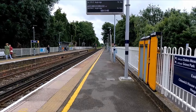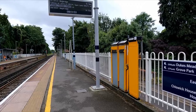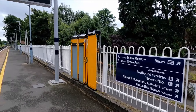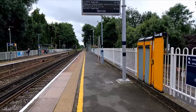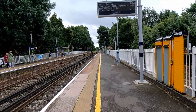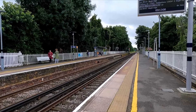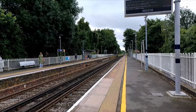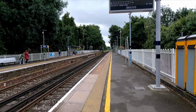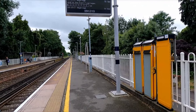We're now here at Chiswick, in Travel Card Zone 3, located within the Grove Park area, in the London Borough of Hounslow. We were in the London Borough of Richmond when we were at Barnes Bridge, but obviously we've left Richmond now. Chiswick is the nearest station to Chiswick House and Gardens, which is quite a well-known place around this area.